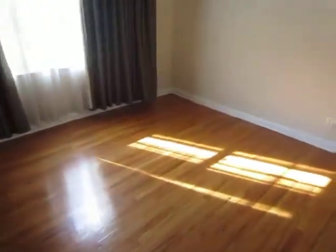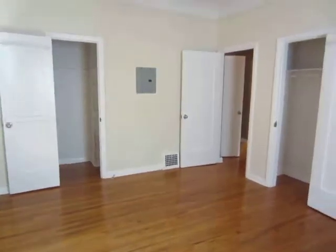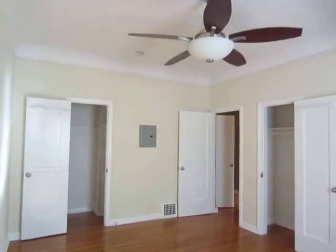The bedroom is very bright and spacious. It gets great natural lighting. It also features two closets, providing plenty of storage space.